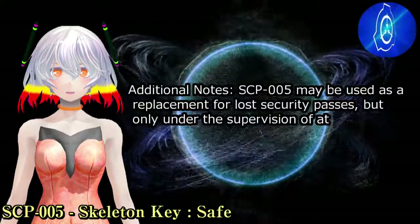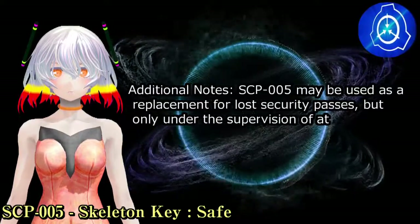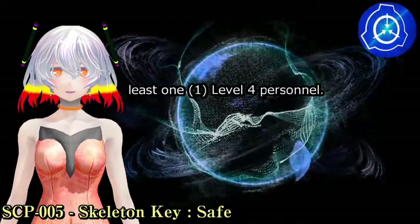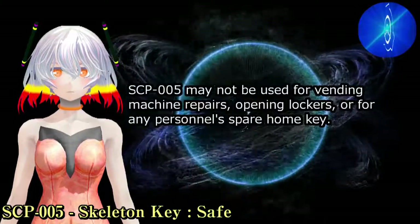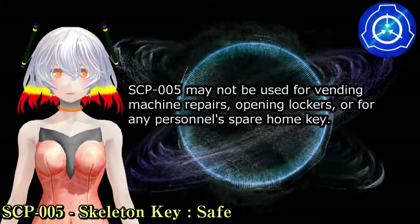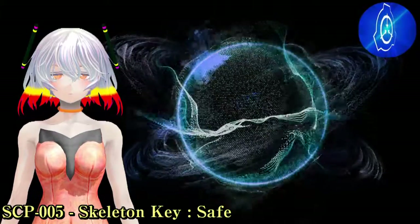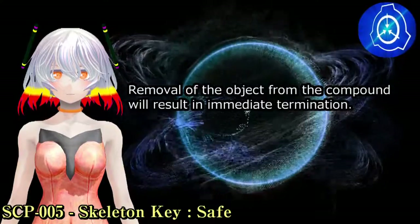Additional Notes: SCP-005 may be used as a replacement for lost security passes, but only under the supervision of at least one level four personnel. SCP-005 may not be used for vending machine repairs, opening lockers, or for any personnel's spare home key. Removal of the object from the compound will result in immediate termination.